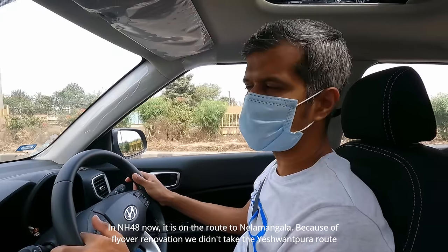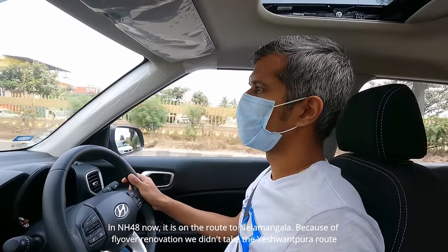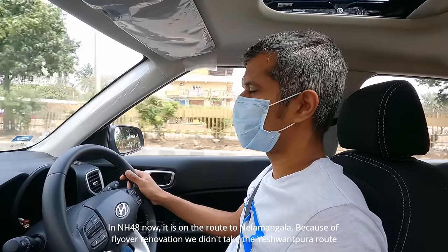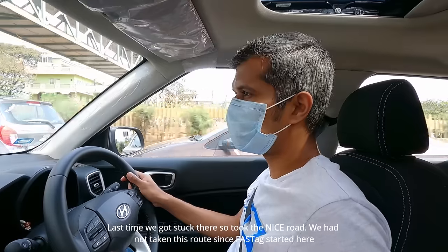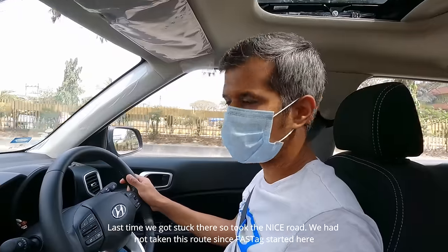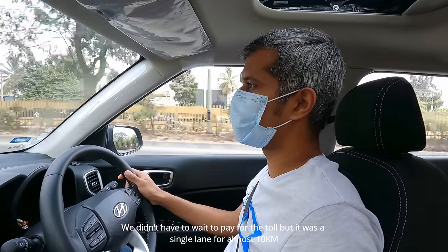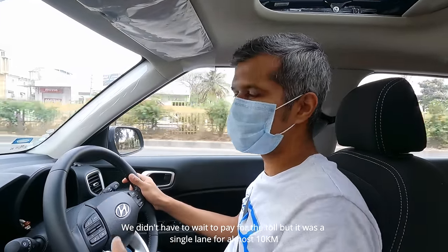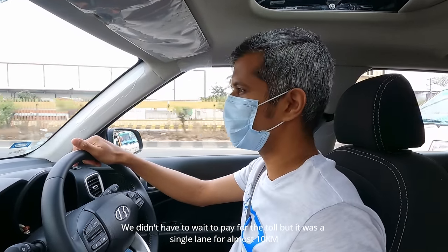There's a place here on NH48. We're going to Nalabedak Road, which is very steep. We're using the eastbound road, moving north and crossing it. It was a single lane on Mysore Road — almost 10 km. There was renovation on the road, but it was a good time, probably about 10 minutes.